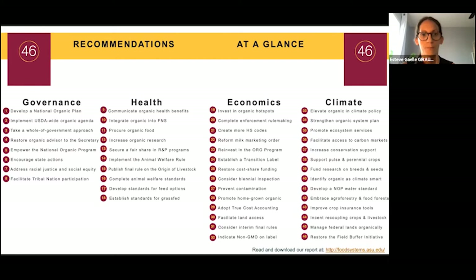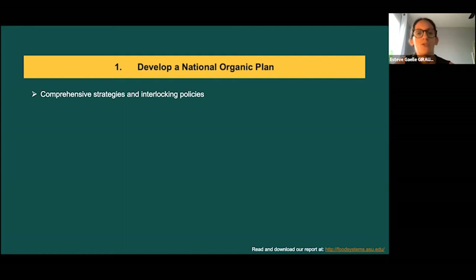The very first recommendation in our report is to develop a national organic plan — that is, to set comprehensive strategies and interlocking policies to support the current and next generation of organic farmers in their efforts to reach high-value markets. For example, California Certified Organic Farmers or CCOF developed such a plan for the state of California, and implementing it at the federal level would strongly benefit organic farmers and community health.